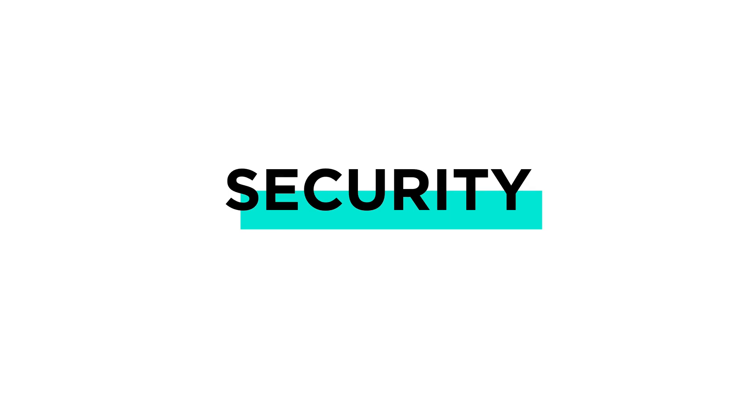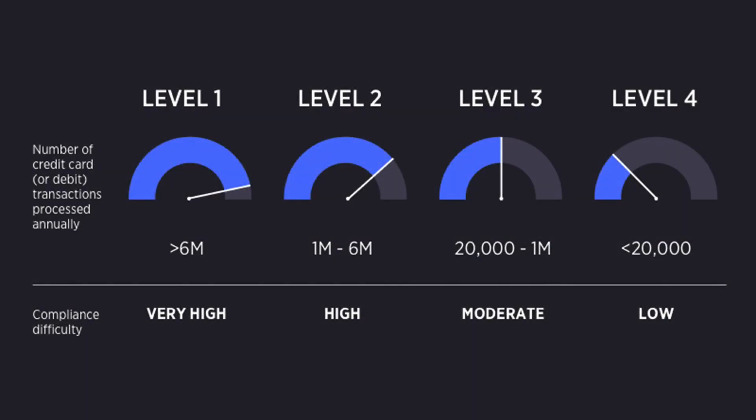One of the most important aspects of any e-commerce site is security. Maintaining a secure site is a legal requirement for any site handling credit cards, but it's essential for consumer trust as well. WooCommerce leaves you to figure out your own security, whereas BigCommerce is a PCI certified level one service. Put another way, using the BigCommerce checkout means your store automatically provides the highest level of security, keeping you and your customers safe.